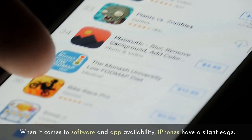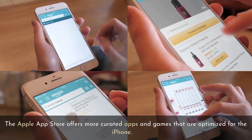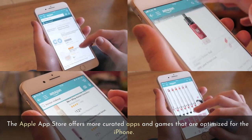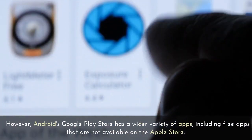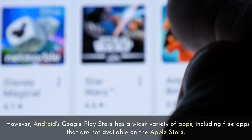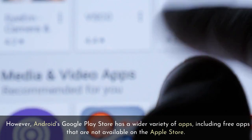When it comes to software and app availability, iPhones have a slight edge. The Apple App Store offers more curated apps and games that are optimized for the iPhone. However, Android's Google Play Store has a wider variety of apps, including free apps that are not available on the Apple Store.